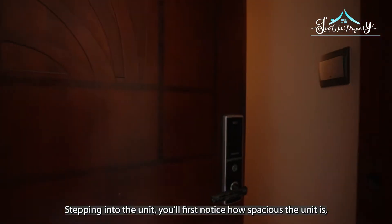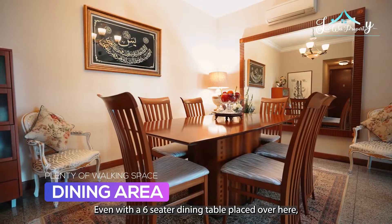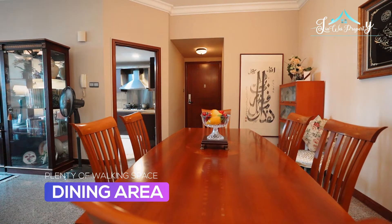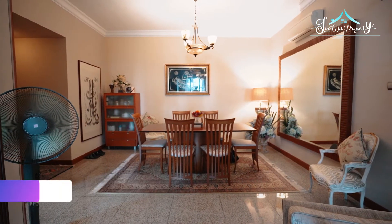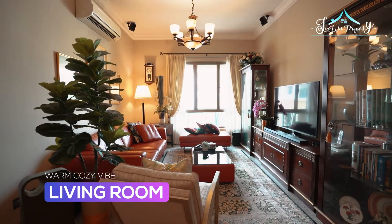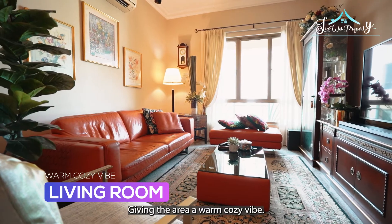Stepping into the unit, you will first notice how spacious it is. Even with a six-seater dining table placed over here, we are still able to enjoy plenty of walking space leading us to the living area. The living area is beautifully lit via the three-panel windows over here, giving the area a warm, cozy vibe.